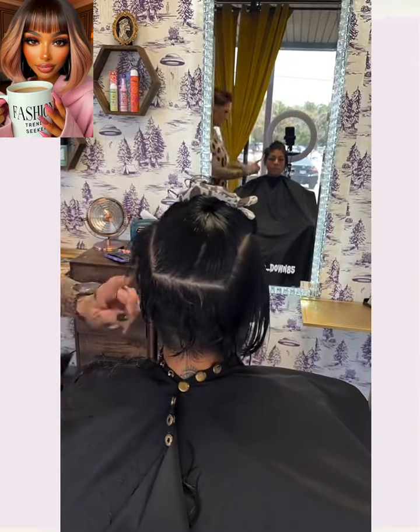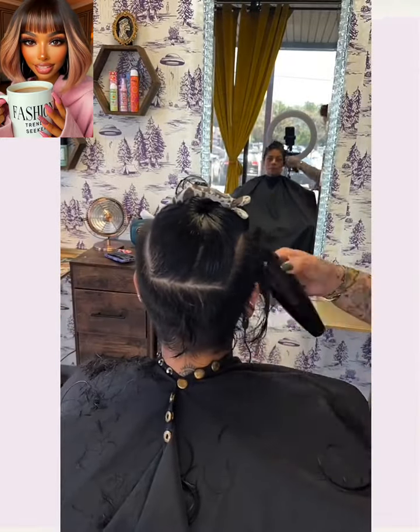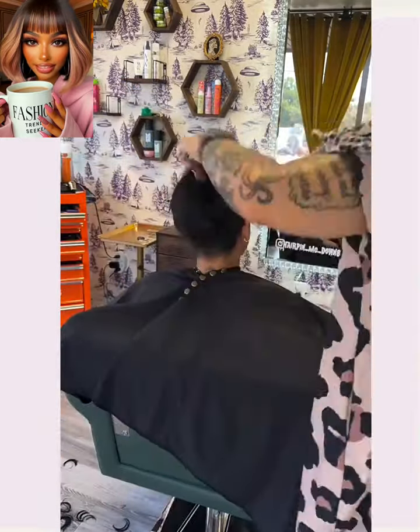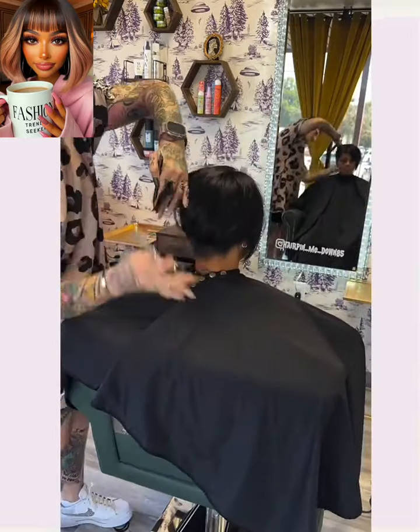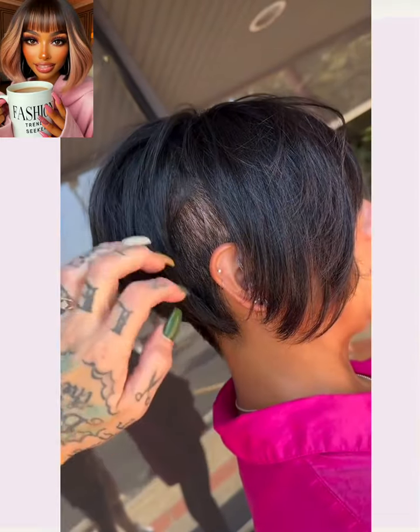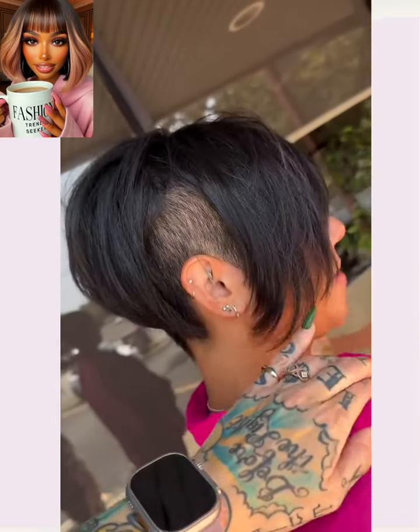I like the fact that she has her natural texture going here as well. Here we have someone at the salon for another cut refresh, going shorter and doing more of a pixie. I love the shape of this — longer bangs in the front and the undercut going there as well.